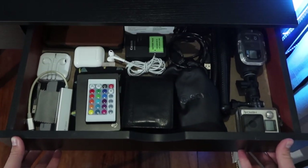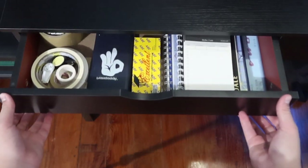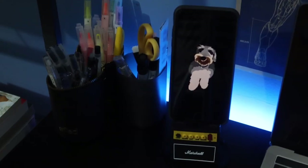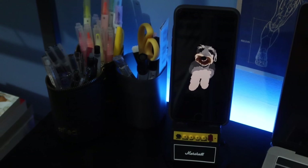Yung ginagamit ko ng drawers dito is for my tech stuff and for my school supplies — yun yung purpose nun. I've already talked about the table so I'm gonna talk now about what's on the table. Right behind me — syempre hindi nakikita ngayon — it's my pencil case and my pencil holder.